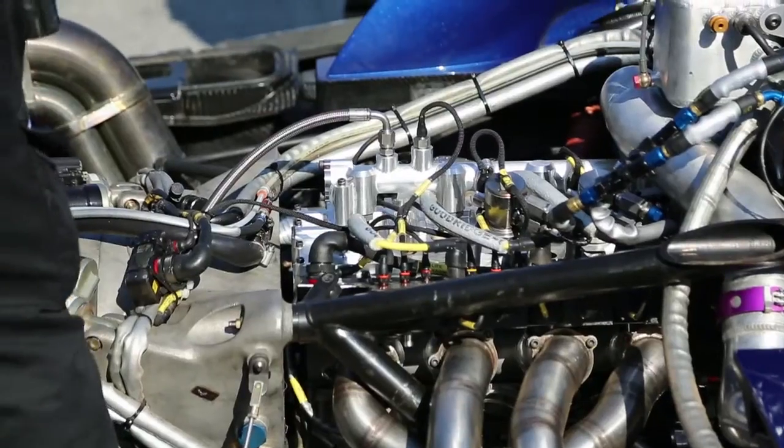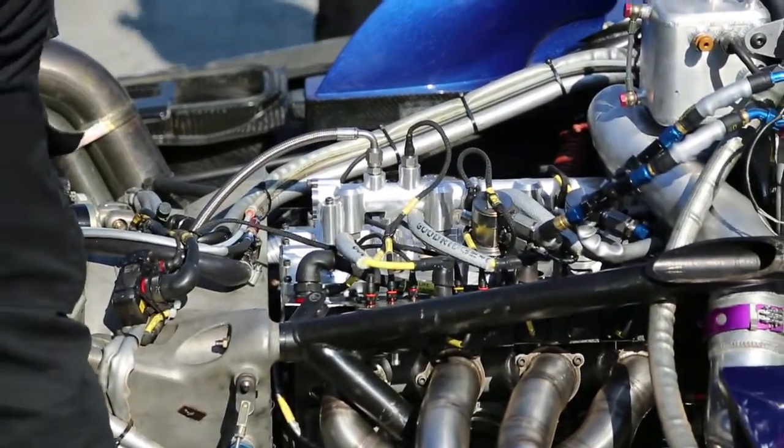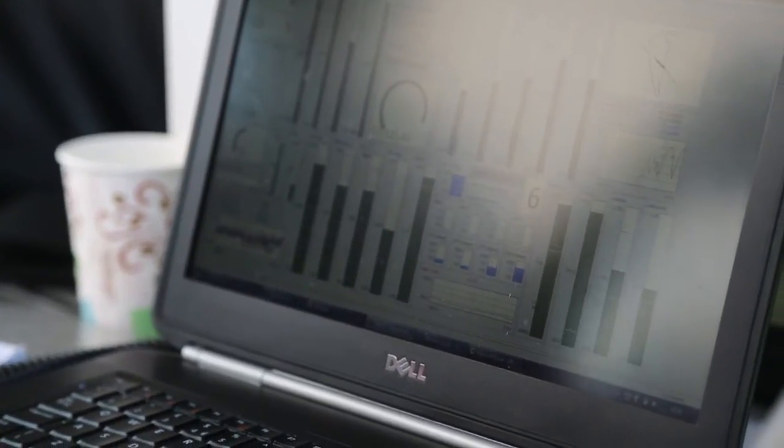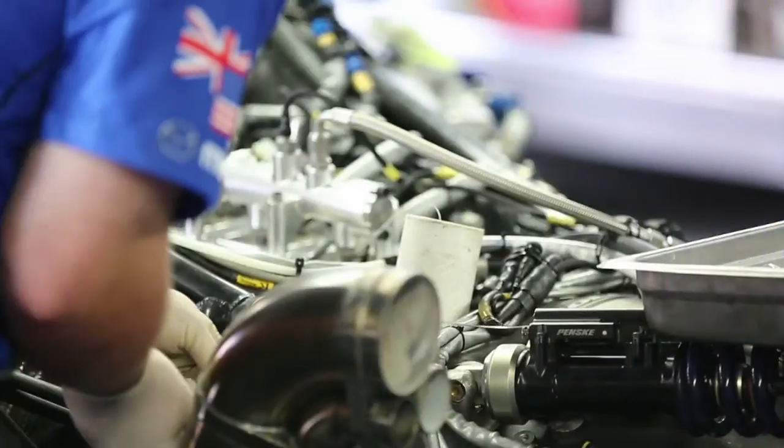AAR is a very technical company. We try to make the engines as light and as racy as they can possibly be. It's very easy to keep throwing weight at the problem until all the problems go away and then you've got a boat anchor in the back of your car. So AAR is a technical company who have worked very hard to make our very light, technically advanced products durable and reliable for sports car racing.